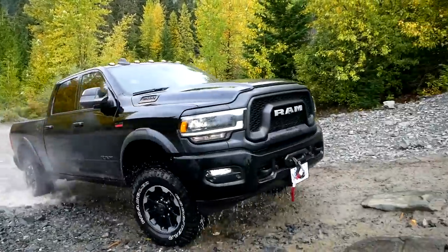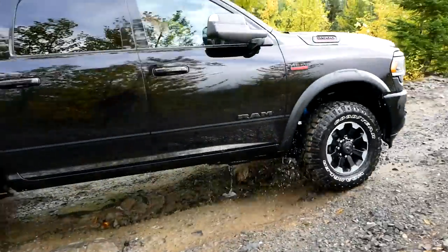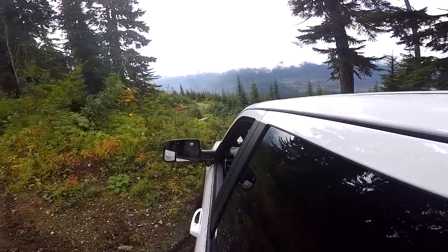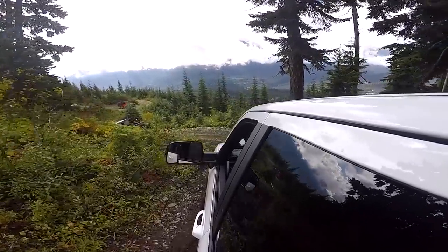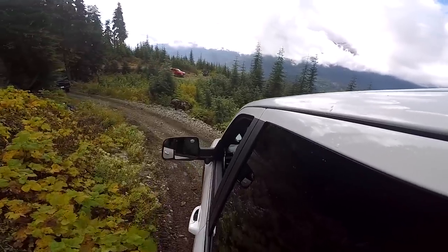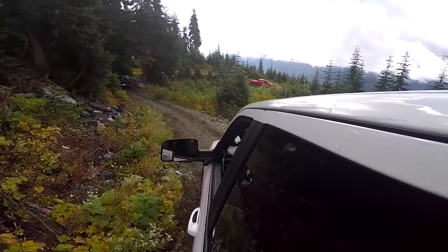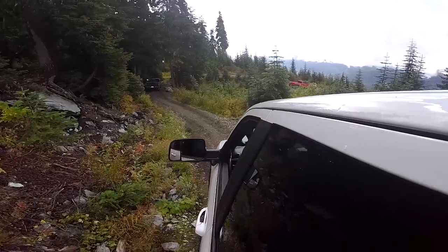Now we're behind the wheel of this Power Wagon and we're already right in the middle of putting it to the test. I have the hill descent control on right now and we're coming down a fairly steep hill. The real key with this system is it's incredibly smooth. When these systems first came out it was a hard bite and then it would let go — very jerky. But this system is just super smooth. There's no weird ABS noises, it doesn't sound like the truck's braking. Hill descent control on the Power Wagon is really good.